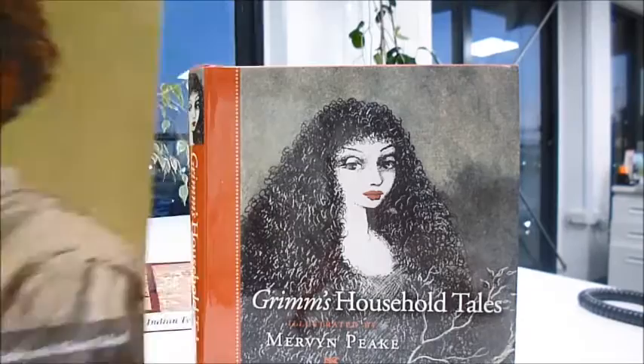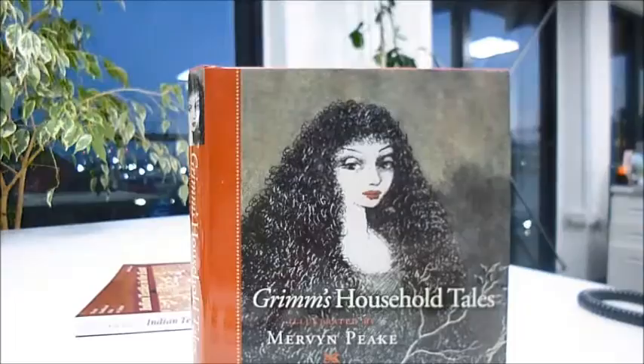Grimm's Household Tales, illustrated by Mervyn Peake, is a companion to our Mervyn Peake: the man and his art.